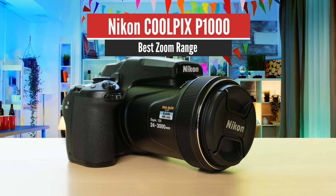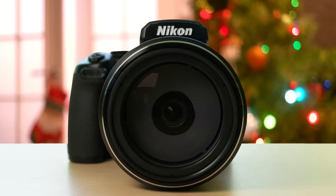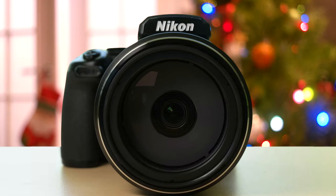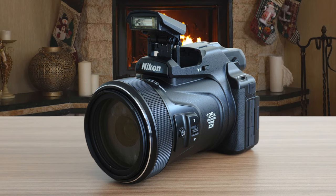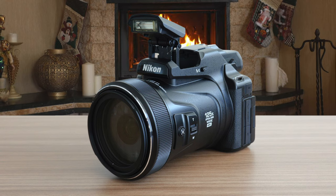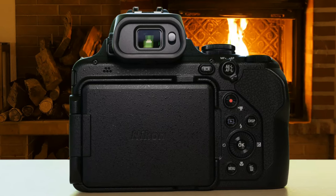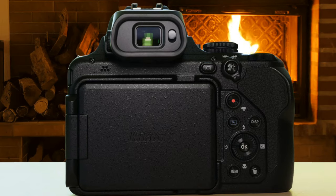Number 2: Nikon Coolpix P1000 – Best Zoom Range. Moving on, we have the Nikon Coolpix P1000, which is the definite best in this category. I think that with this camera, you'll get some super pleasant shots without much messing around. It has a superb lens with a focal range that'll impress everyone, 4K resolution video, and RAW support, which its predecessor didn't have. This is a pretty hefty machine, with a polycarbonate build that weighs around 1415 grams with a memory card and battery installed.